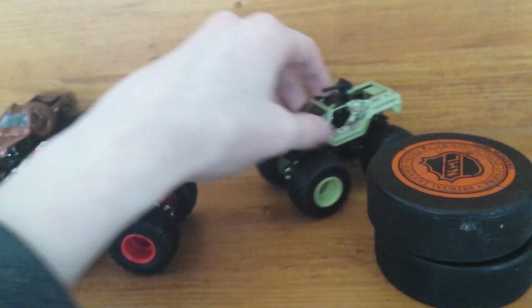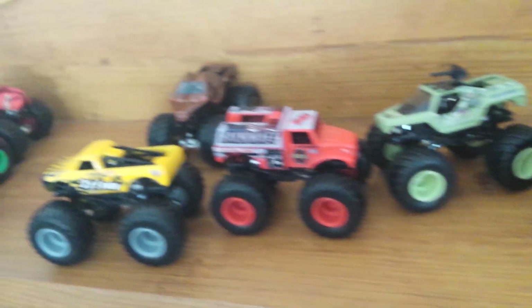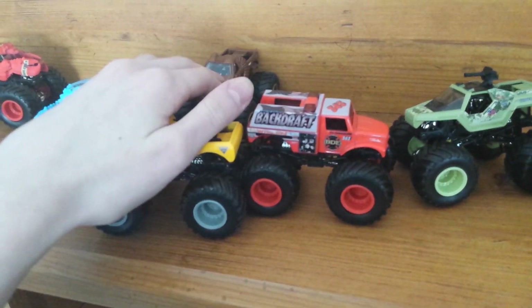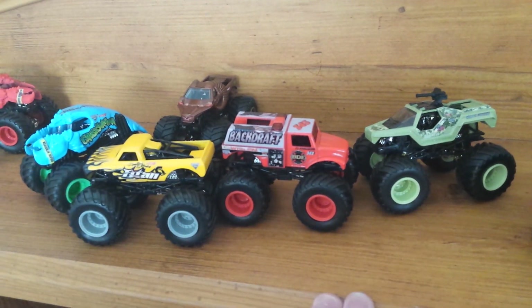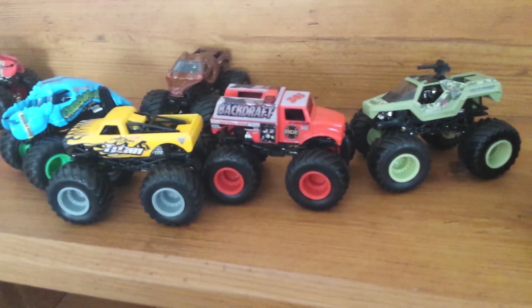Those are the trucks. I personally think Soldier Fortune is probably the best one out of the five I got. If I were to rank my favorites that I got, I'd go: Soldier Fortune, Backdraft, Crustacean, Titan, Zombie Hunter. Which one is your favorite out of the five that I got? Or what's your favorite in general? And now, onto something pretty special.